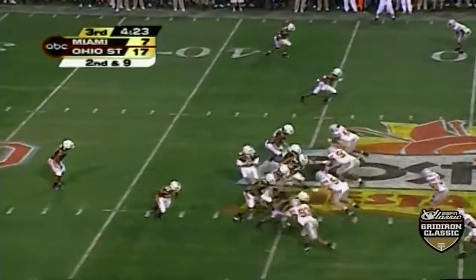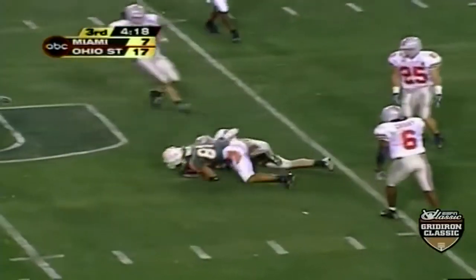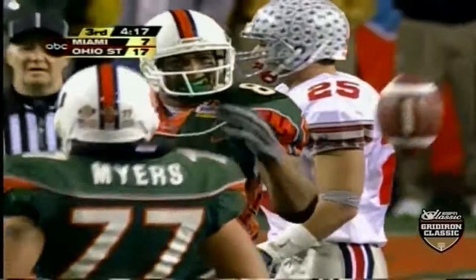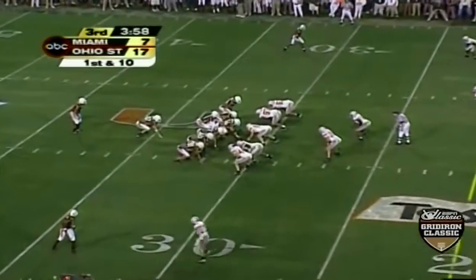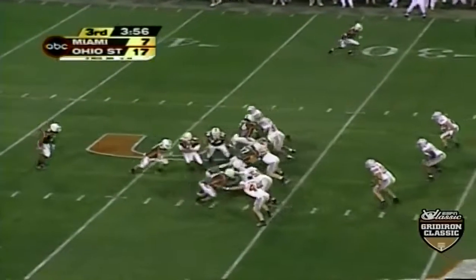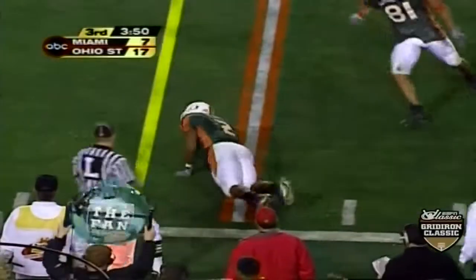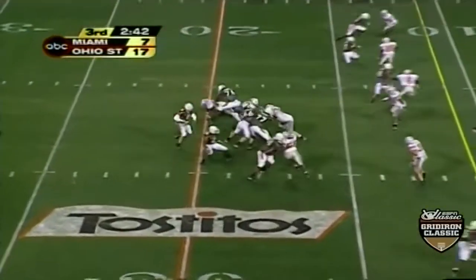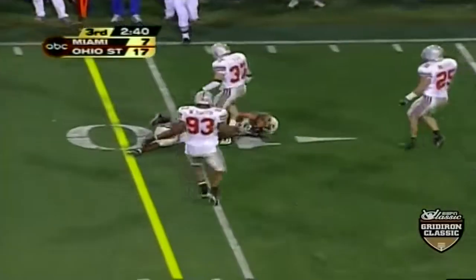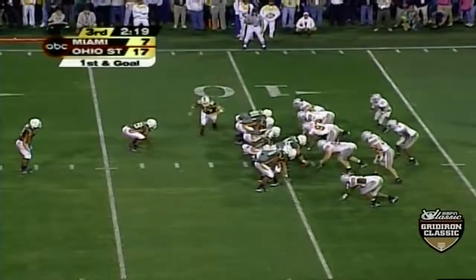Second down and nine — down the middle. Winslow. Just bullets down the middle of the field and Kellen Winslow. They throw it underneath, it goes to Winslow, and he's going to have the first down as he gets past the 10-yard line.